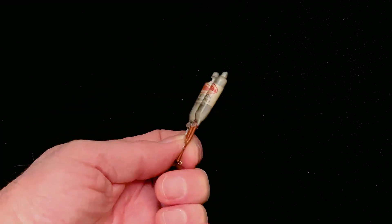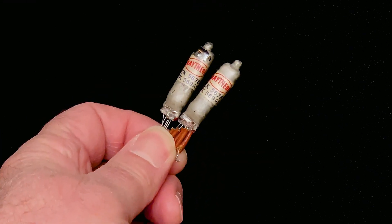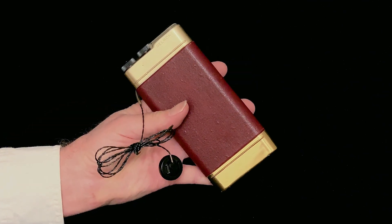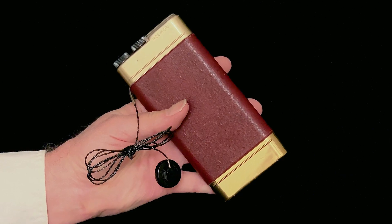A closer look at a couple of those tiny Raytheon tubes. The Belmont Boulevard — the first real pocket radio.